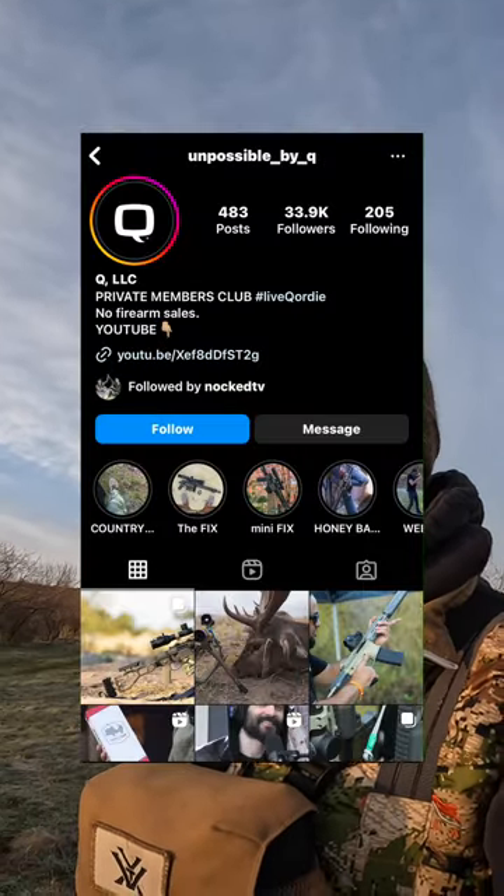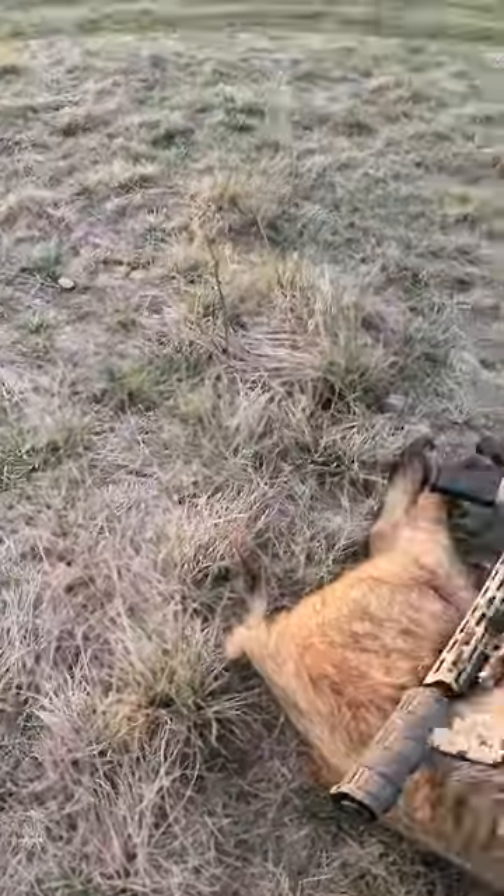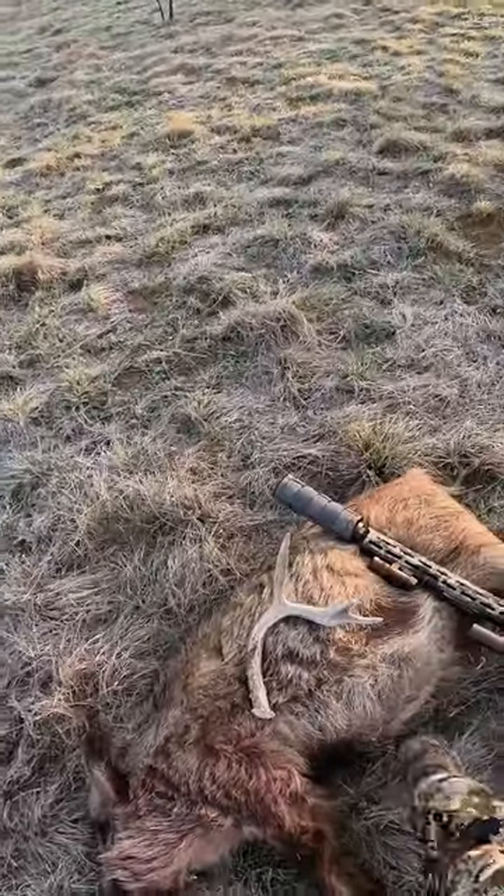That's the 8.6 blackout — .338 APCR on a necked-down 6.5 Creedmoor case. It's not moving very fast but it's thumping. Kevin with Q — I'm doing some work with those guys, that's why I've got my Thunder Chicken right there. That is one of the baddest suppressors on the planet. Kevin with Q went to Africa with an 8.6 blackout and shot a Cape Buffalo — I think it was about 200 yards. That just tells you what that bullet's capable of. But that's the .300 blackout version, and as you can see — pretty big sow, big old belly on her.